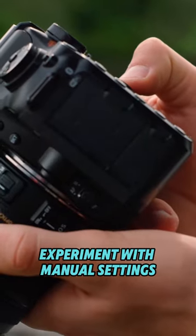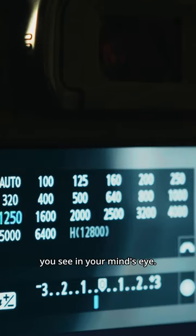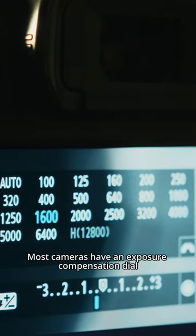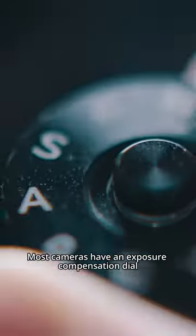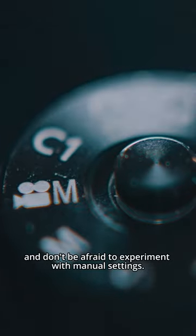Tip number two: experiment with manual settings. Understanding exposure can help you capture the evocative lighting you see in your mind's eye. Most cameras have an exposure compensation dial or button — take advantage of this and don't be afraid to experiment with manual settings.